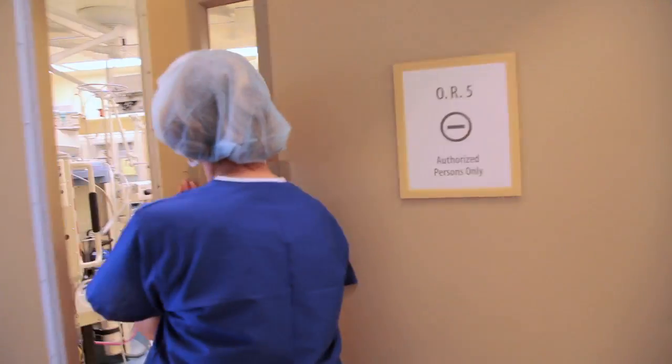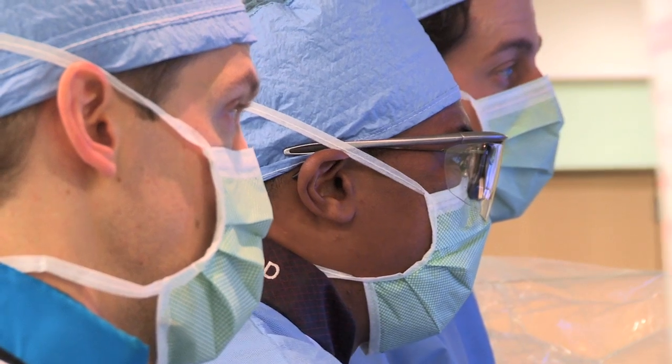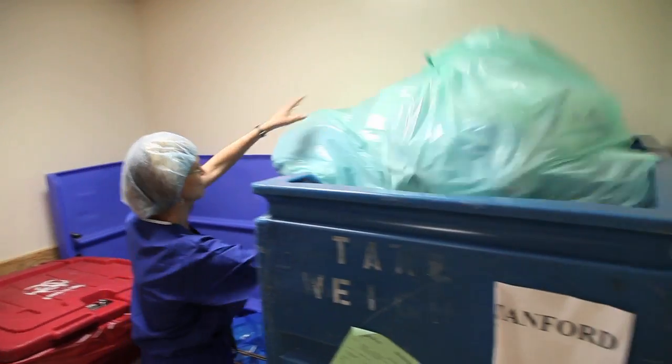Greening the OR is an initiative that comes from Practice Green Health. In a lot of their research and analysis, what they found is the OR is where a lot of the heartbeat of a hospital happens. Going green at Stanford Hospital really dates back as far as 30 years.